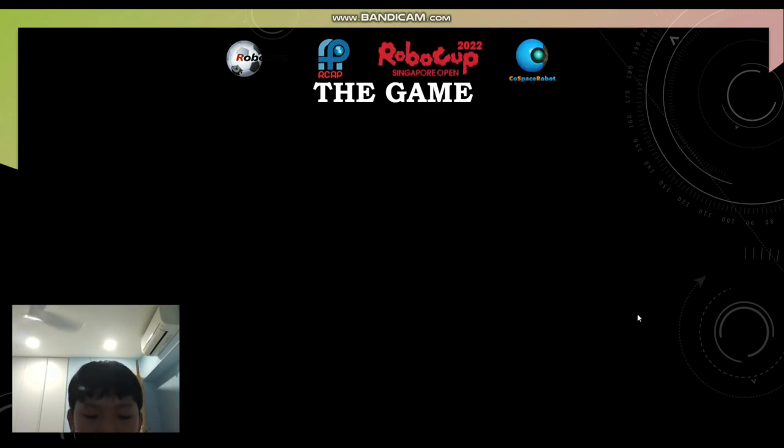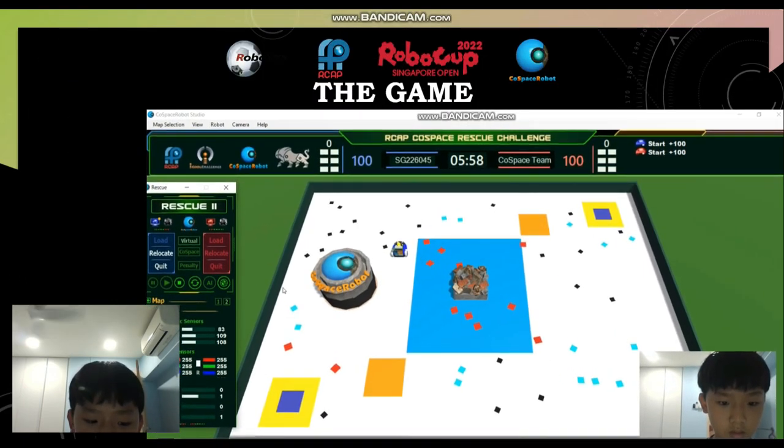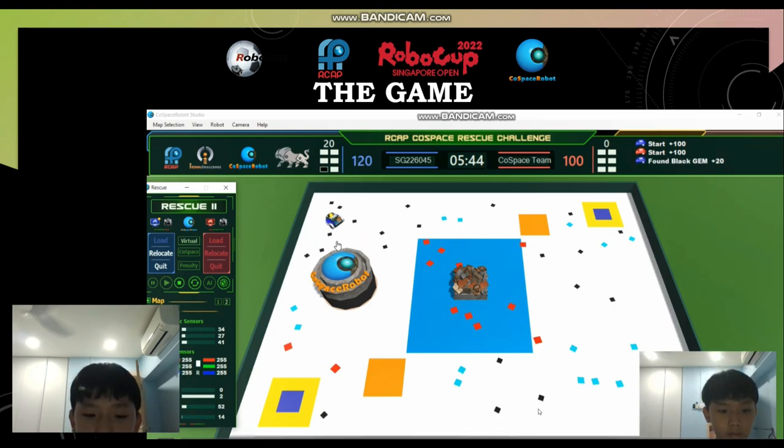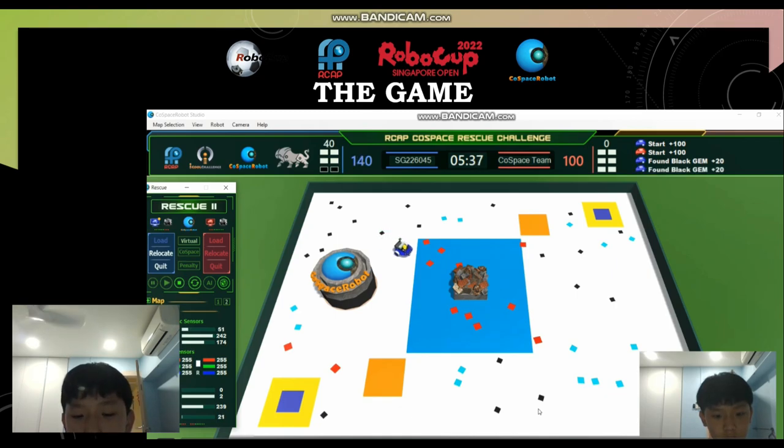This is a video of the game. The robot moves around and finds objects such as red, black, or cyan. The robot has been able to collect one black object. Next, the robot will collect two black objects. When it collects two black objects, it will not collect any more black objects.